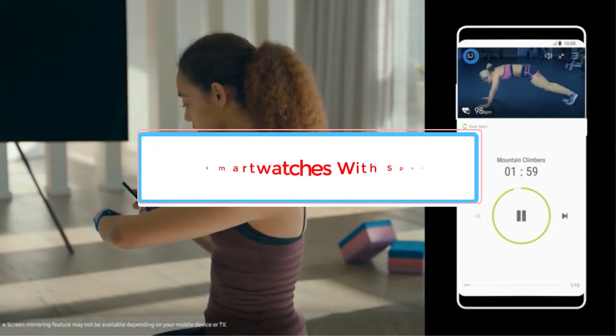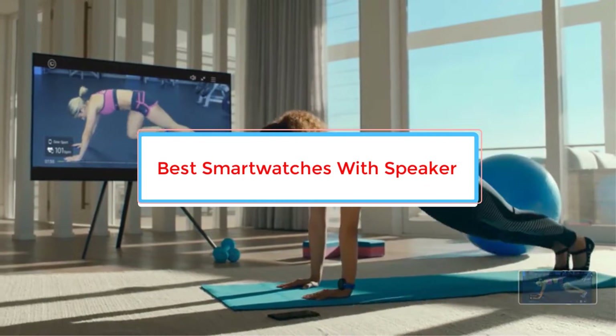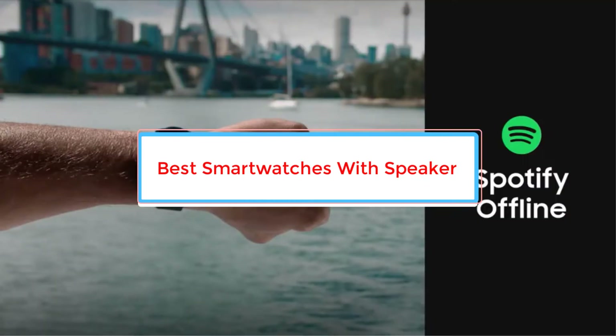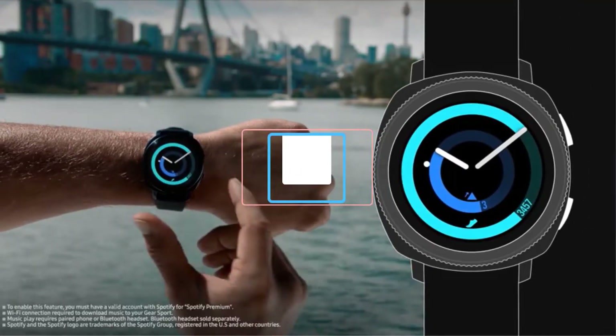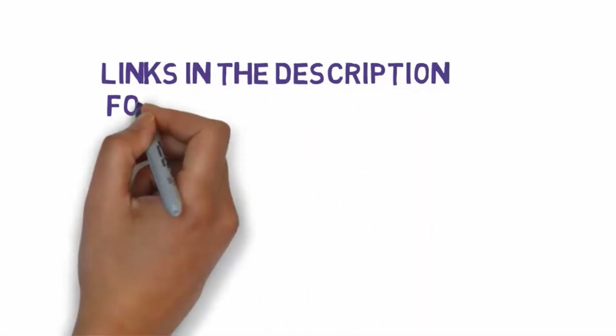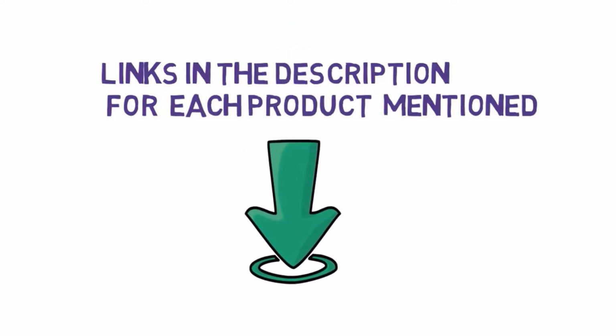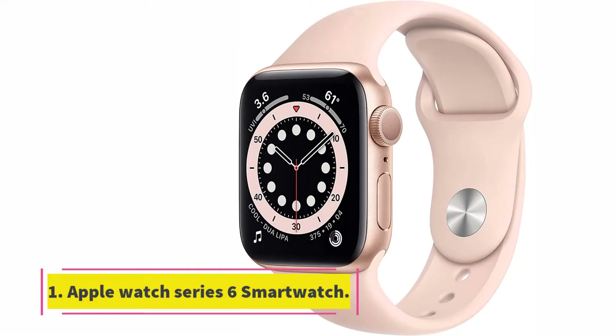Are you looking for the best smartwatches with speaker? In this video we will look at some of the best smartwatches with speaker on the market. We have included links in the description so make sure you check those out to see which one is in your budget range.